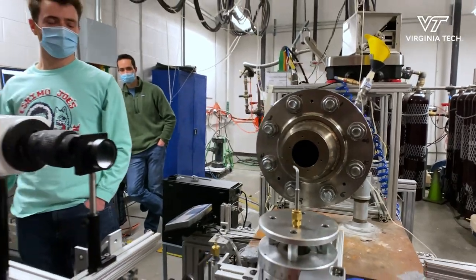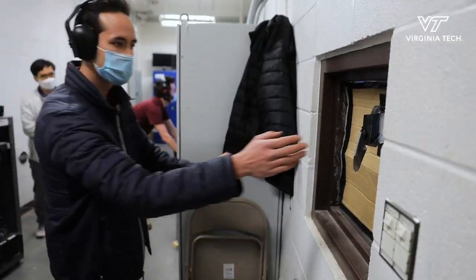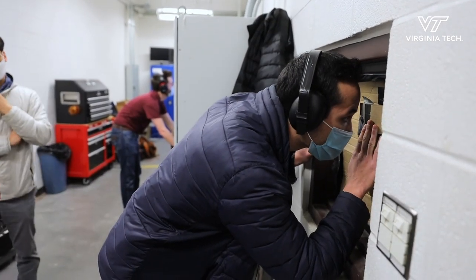We know how to digest the data. We know how to use the data the probe is giving us to make distinctions and come to conclusions on what the sand is doing inside the engine, because there's no clear way to see inside of an engine.